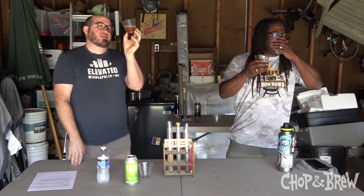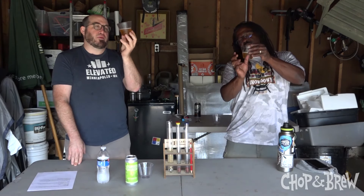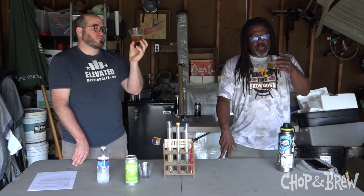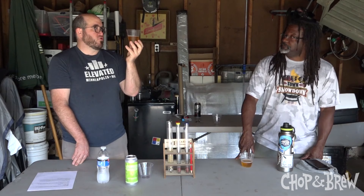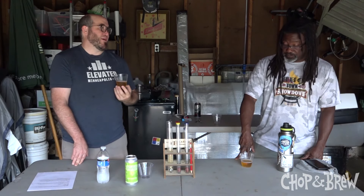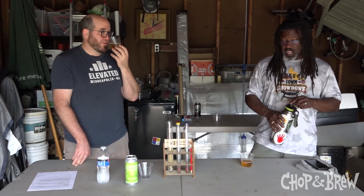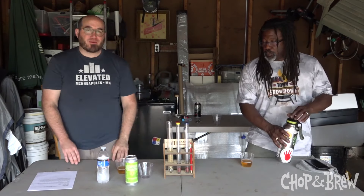Triple IPAs are anti-hazy for the most part. I've had some that play both fields — hazy triple IPAs — but I like them like this because it reminds me of a hoppy golden barley wine. It kind of reminds you you're about to get in trouble. Hazy beers are cloudy about what's about to happen, but this kind of beer is like — nope, you're about to get wracked. There's no head, it's got legs, it's clear and hoppy. I didn't even have lunch.